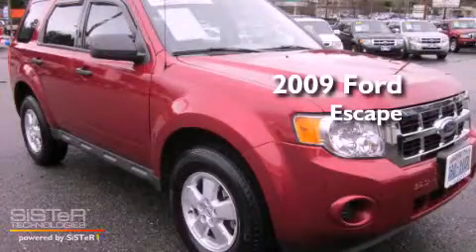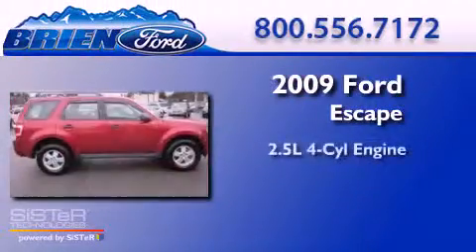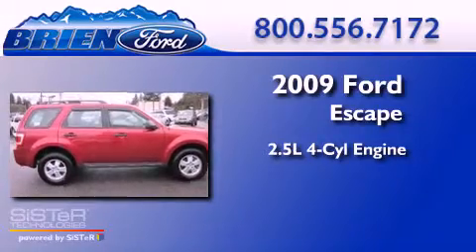This is a 2009 Ford Escape. It features a 2.5-liter four-cylinder engine, a four-speed automatic transmission, and four-wheel drive.